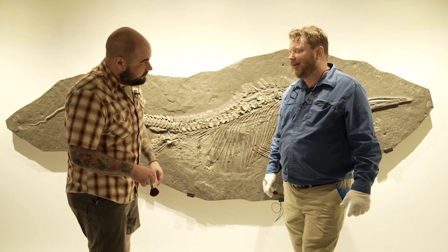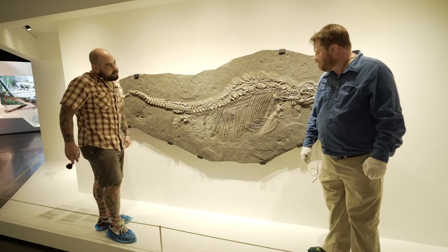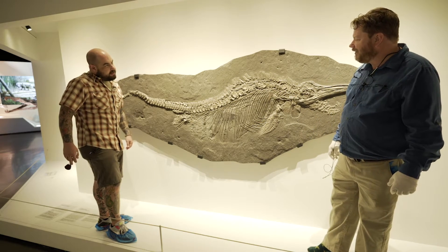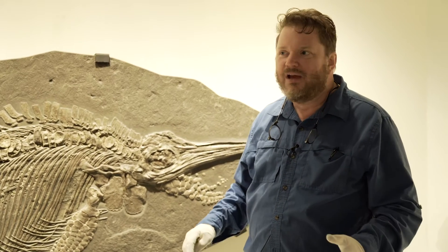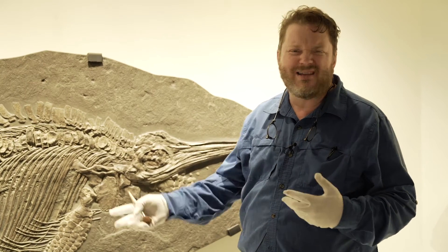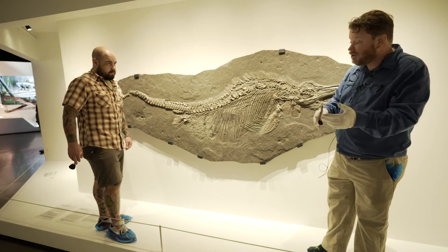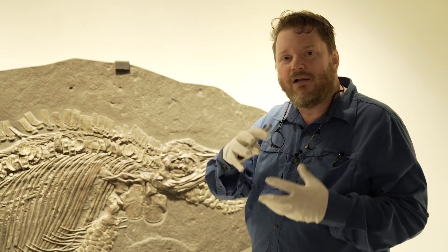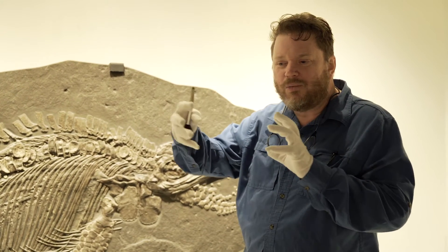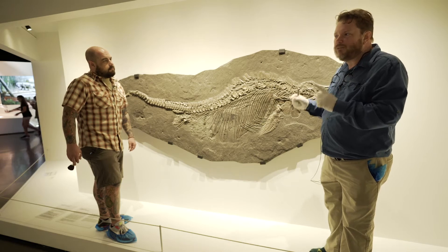Jurassic Mom is a stenopterygius and one of the real treasures of our collection. When you come through this gallery — holes modern, early Jurassic, some Solnhofen and late Jurassic — all of these fossils are original. The concept behind the hall is to take natural history specimens and put them in a fine art setting, which is why you can approach them very closely. All the murals reflect what the fossils are doing, except for Jurassic Mom — she's the only one where we broke that rule.